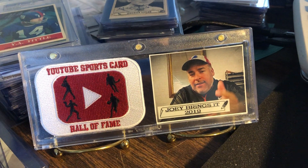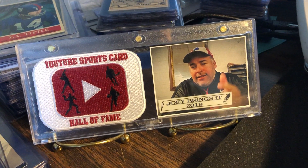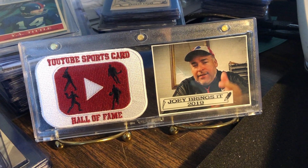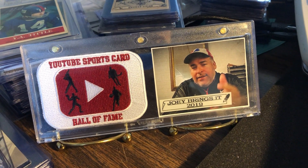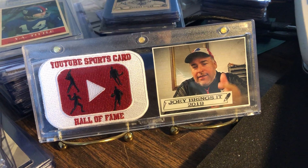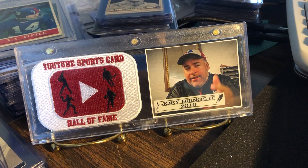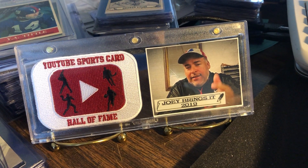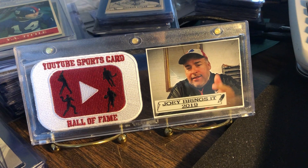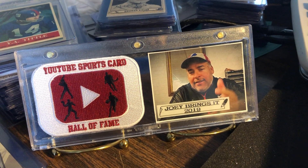Hey YouTube, Joey Brings It back again — Kelly coming at you from the west coast, the best coast on this Saturday afternoon. It's kind of breezy, it's kind of cold, but it feels nice. Sometimes you like to feel different types of weather; we're not used to getting that cold, crisp wind, and it feels nice.